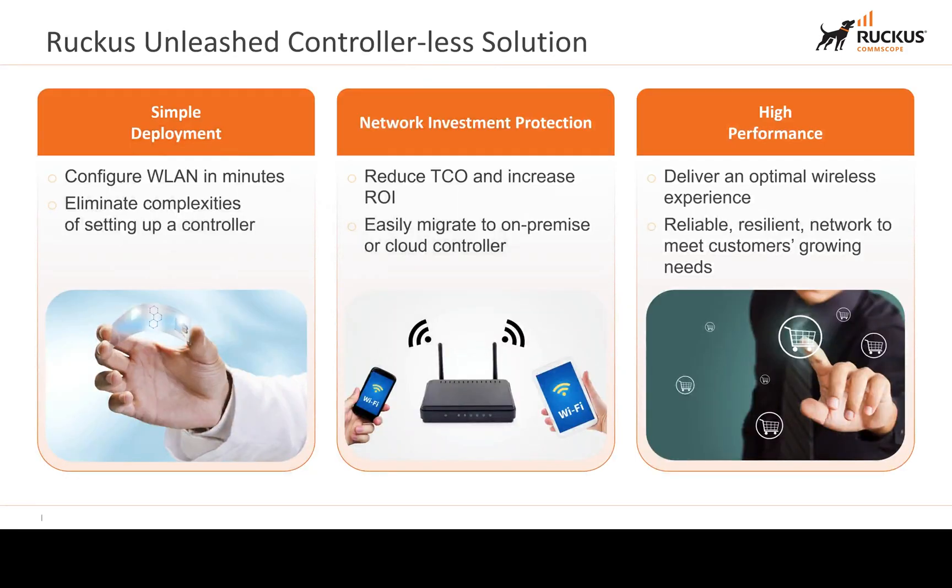Ruckus Unleashed is a controller-less solution. It's a simple deployment — you can literally configure it within minutes. It eliminates the complexities of setting up a controller. You can improve your network investment protection by reducing total cost of ownership and increasing return on investment because it's easy to migrate between an on-premise or cloud controller. It also delivers high performance, providing an optimal wireless experience reliably to meet customers' growing needs.